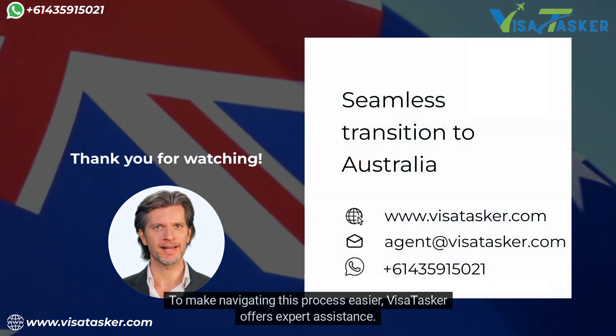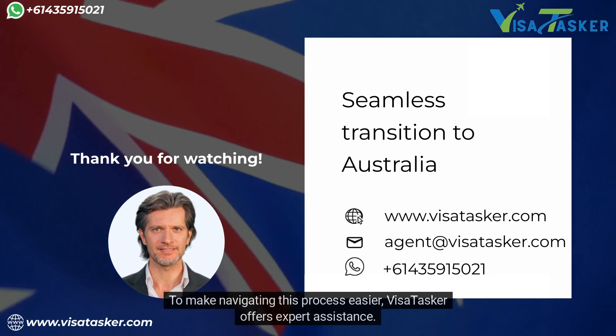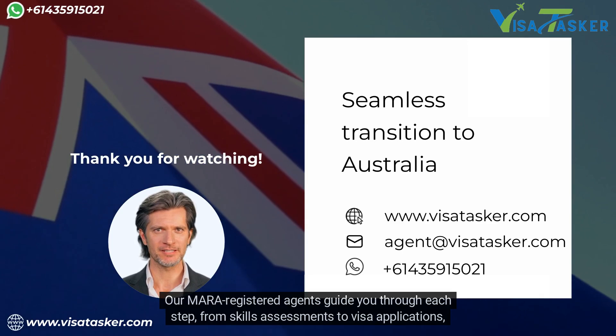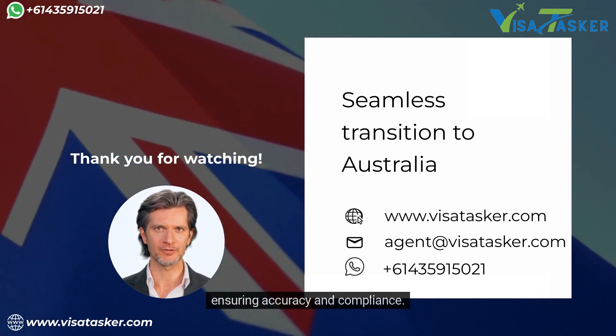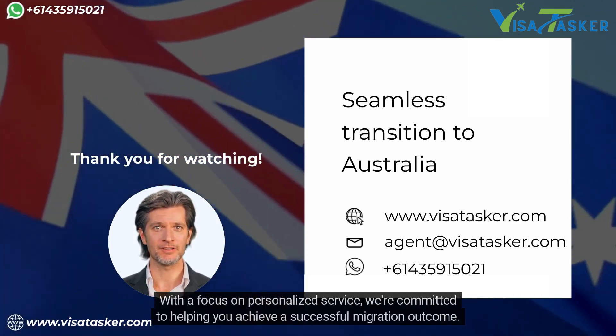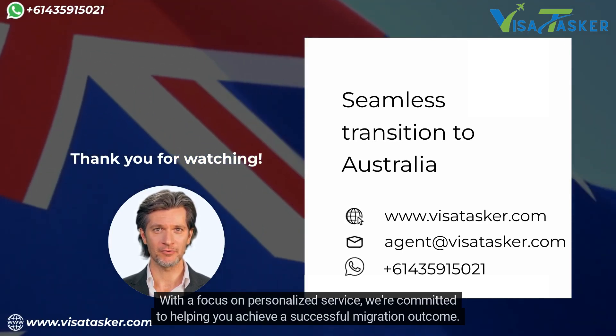To make navigating this process easier, Visa Tasker offers expert assistance. Our MARA registered agents guide you through each step, from skills assessments to visa applications, ensuring accuracy and compliance. With a focus on personalised service, we're committed to helping you achieve a successful migration outcome.